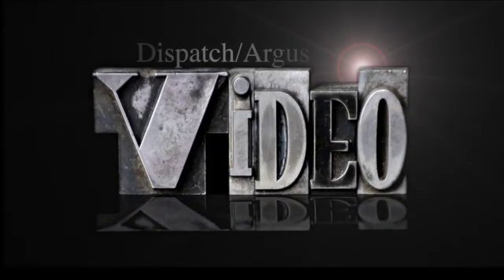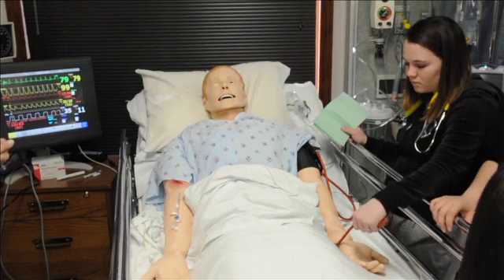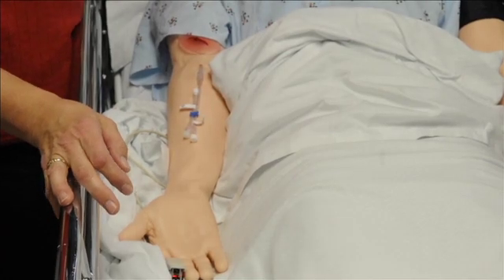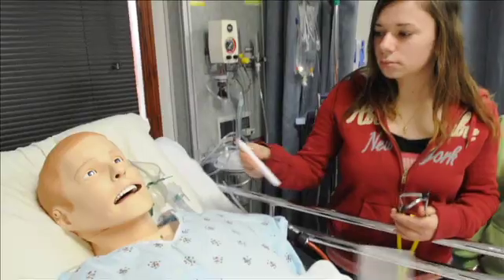I am so happy to start working with the students here at Trinity. I'm just shaking with excitement. Today we have students from United Township High School here and we are actually providing them with an opportunity to explore nursing and other health care professions.